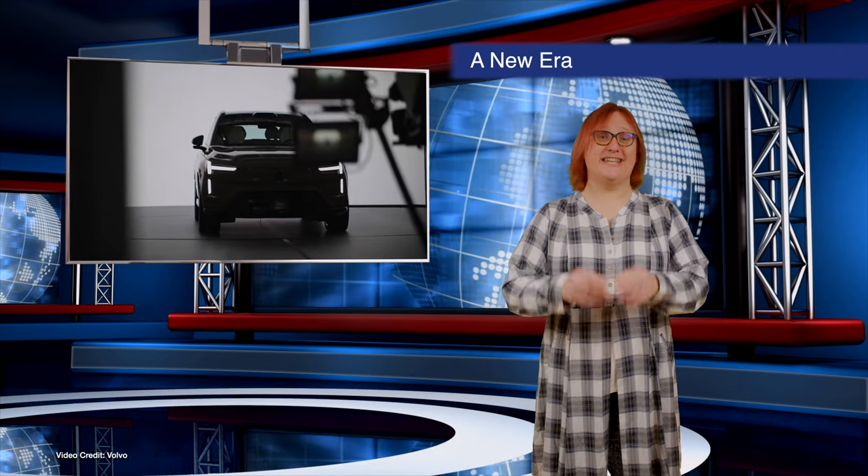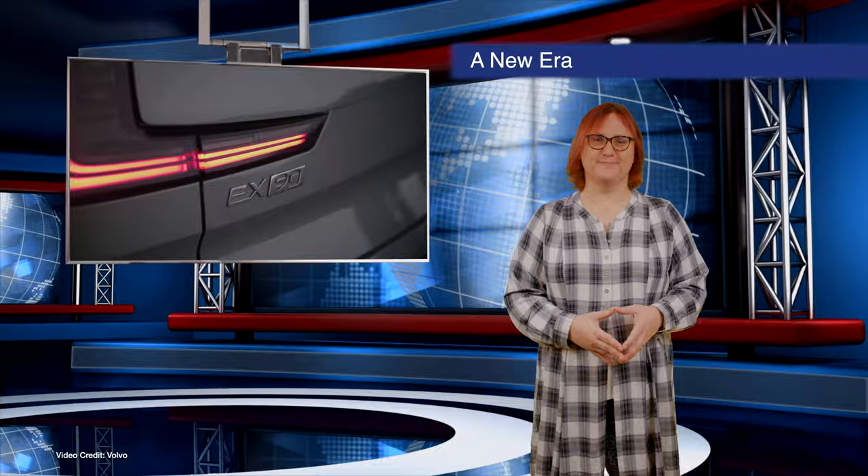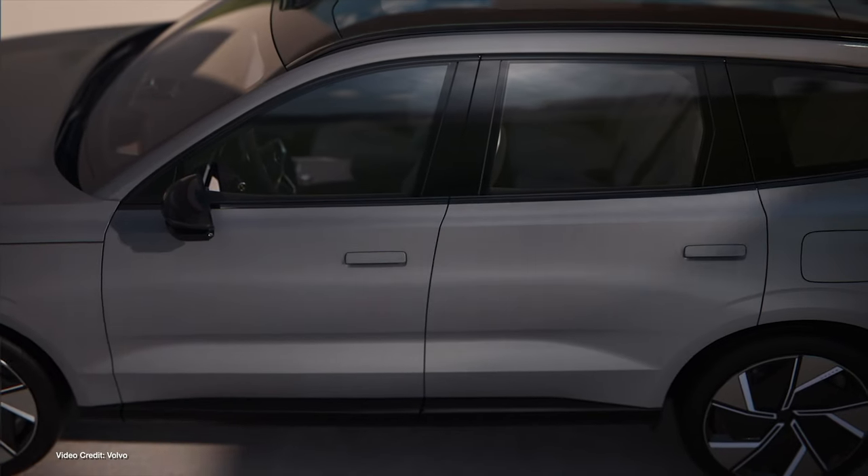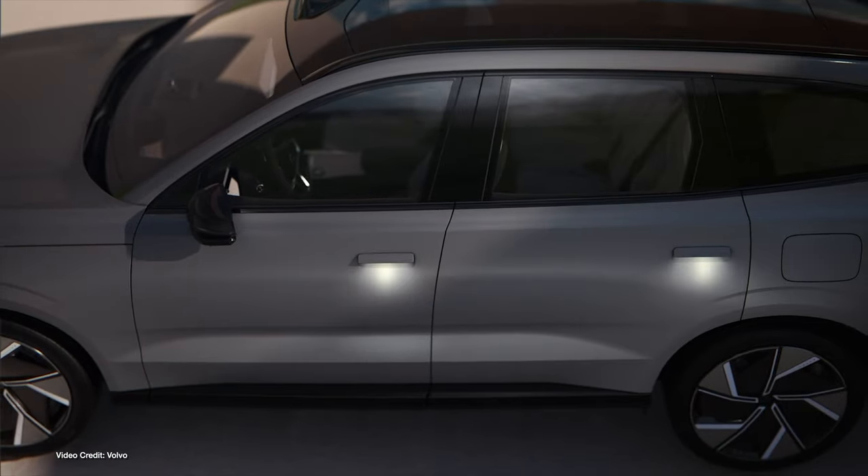We start today's show with the official reveal of Volvo's EX90, a full-size, three-row, all-electric SUV that will be sold alongside the XC90 from 2024 onwards. The EX90 is a vehicle whose design is evolutionary rather than revolutionary, and it's unmistakably a Volvo from every angle.